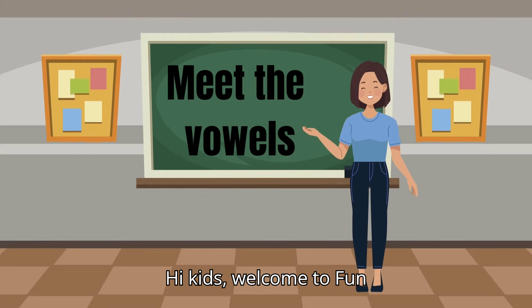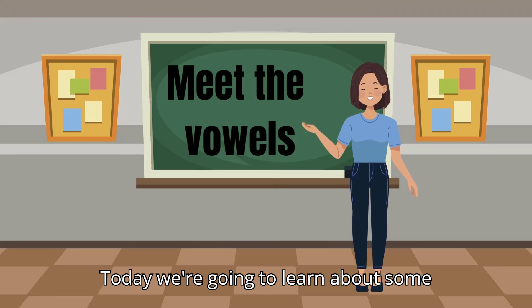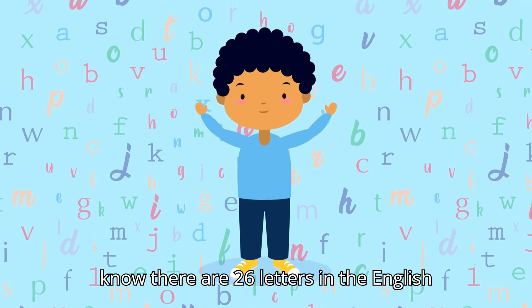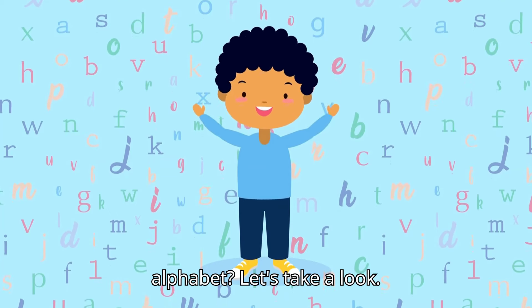Hi kids! Welcome to Fun Learning with Smart Explorers. Today, we're going to learn about some very important letters in the alphabet. But first, did you know there are 26 letters in the English alphabet? Let's take a look.